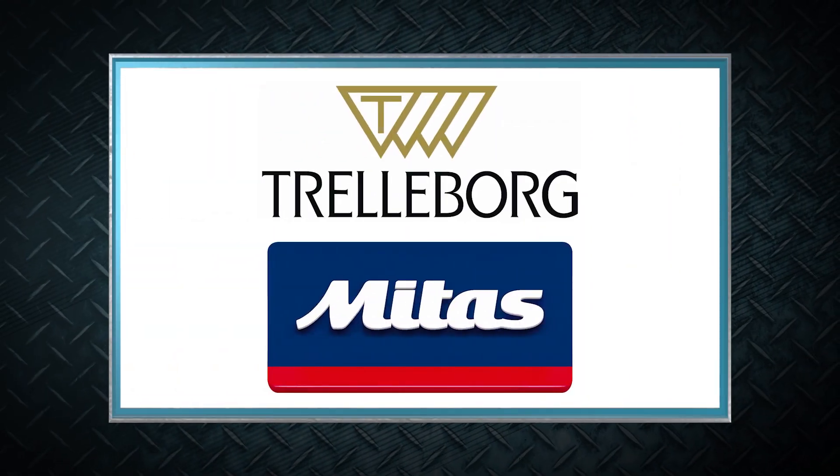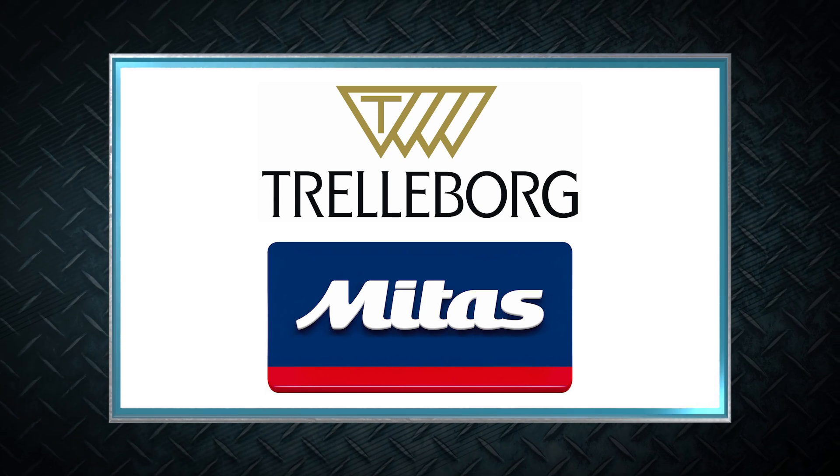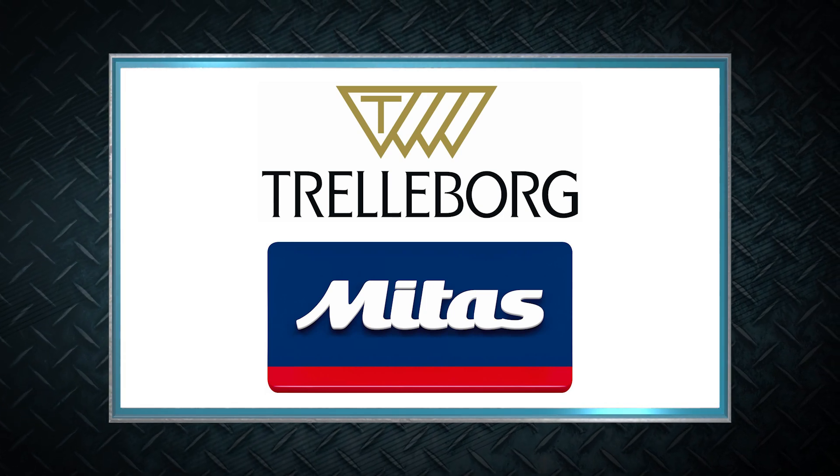Thank you to Trelleborg and Mitas Tires as presenting sponsors of Machinery Pete TV Auction Edition.